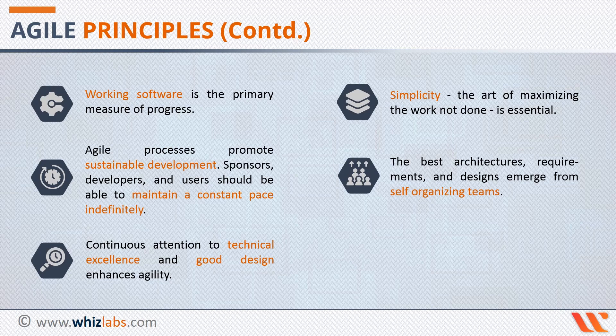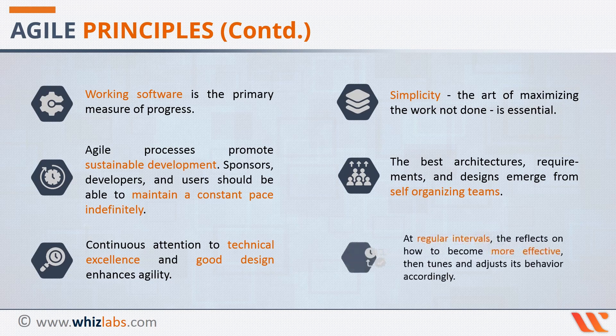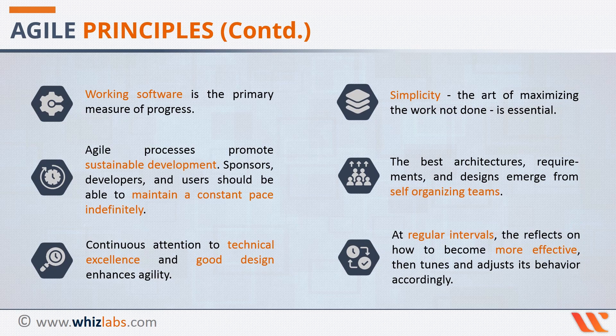Last but not the least, the twelfth principle states that at regular intervals, the team reflects on how to become more effective, then tunes and adjusts its behavior accordingly. Inspecting and adapting is a crucial focus point in Agile. The team should use frequent retrospectives at the end of each sprint to reflect on how things are working in the project and to identify any opportunities for improvement.